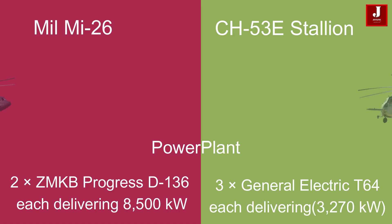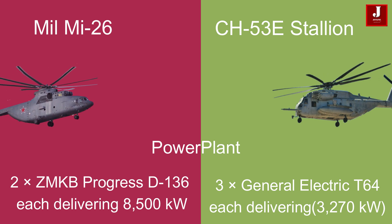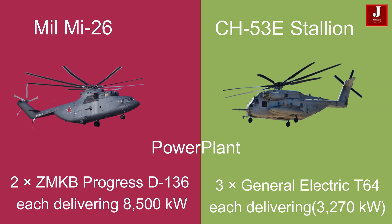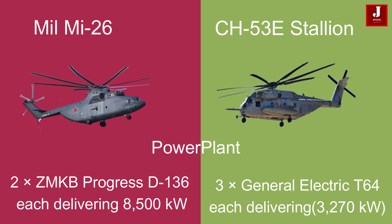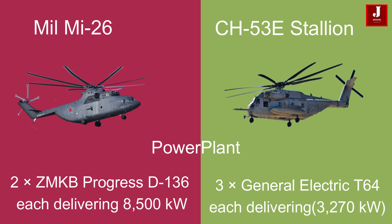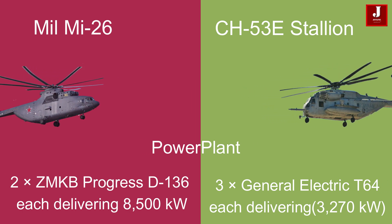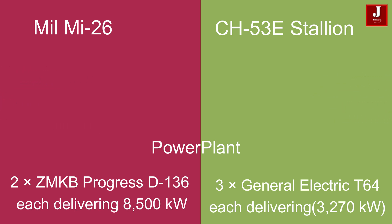The Mi-26 is equipped with two ZMKB Progress D-136 turboshaft engines, each delivering 8,500 kW, while the Sikorsky CH-53E Super Stallion boasts three General Electric T-64 turboshaft engines, each delivering 3,270 kW.